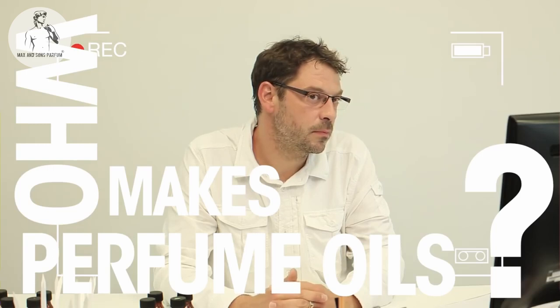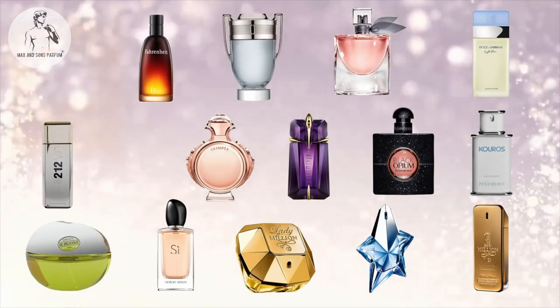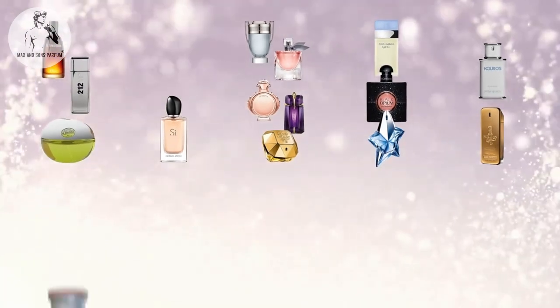Andreas, can you tell us who makes the perfume oil for the designer brands? In general, there are five multinational companies behind the designer brands who deliver the perfume to them — Givaudan, IFF, Firmenich, Symrise, and Mane, just to name a few. We looked at 16 of the top designer perfumes and found that 14 of them are outsourcing their perfume oil production to these five companies.